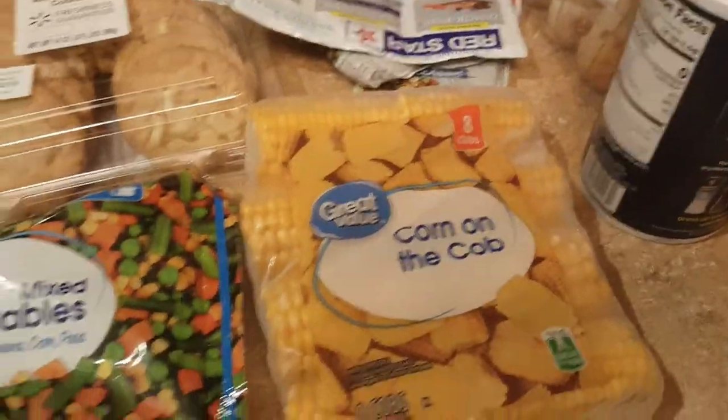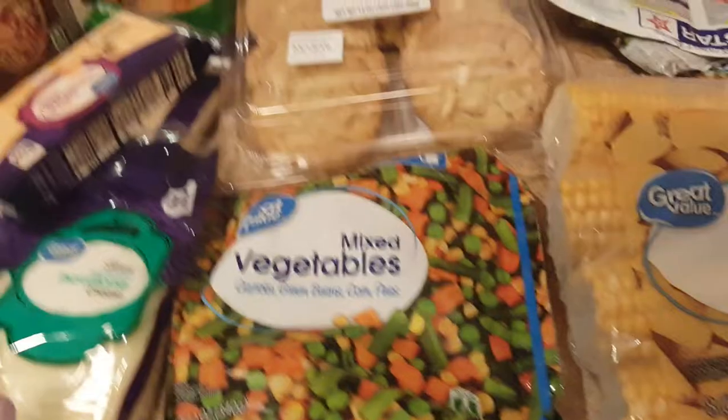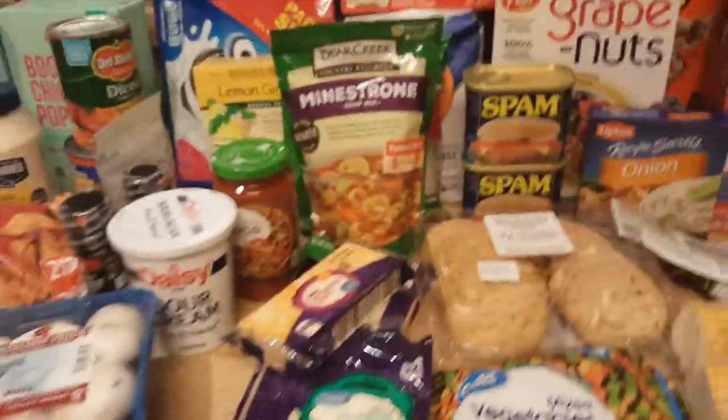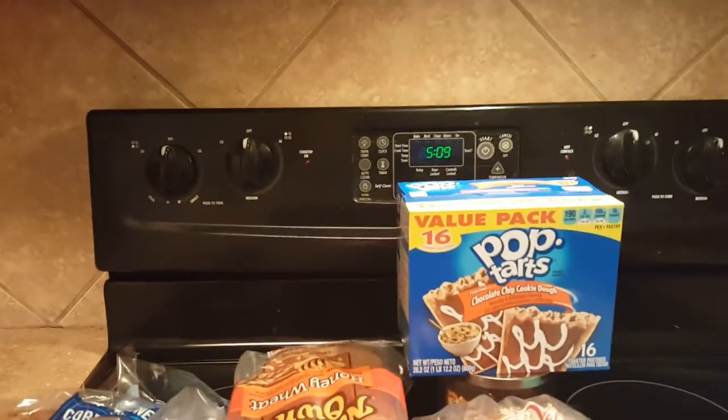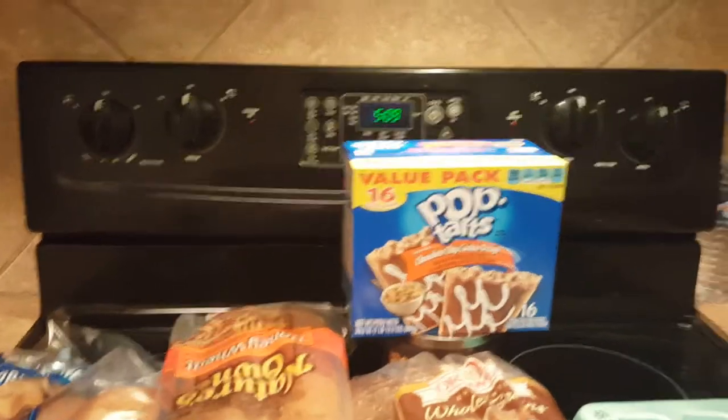Some ciabatta rolls, some three cheese garlic knots, croutons, salt, baking powder, corn on the cob, mixed vegetables. And I think we're almost done. Some pop tarts and cookie dough.